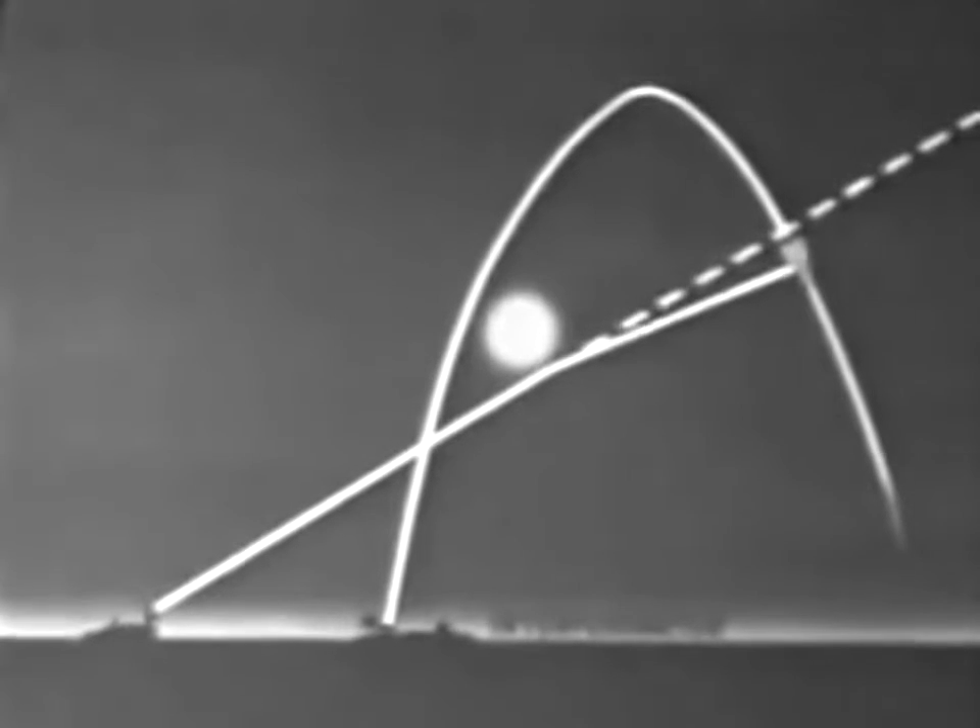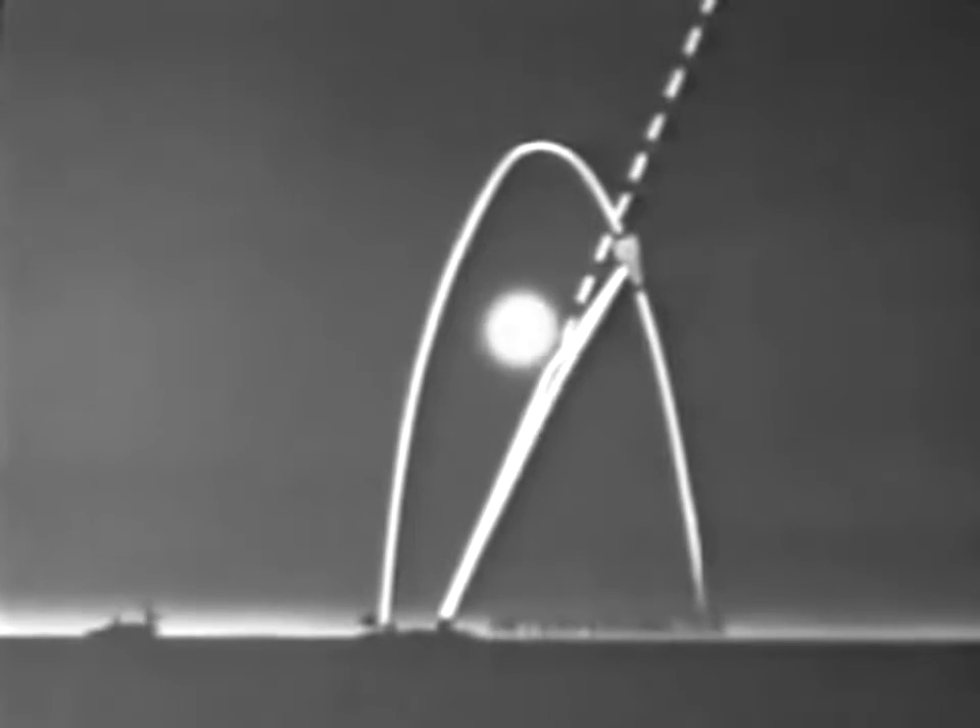Refraction effects from a nuclear burst are of concern in the high-precision target tracking of ICBMs in the terminal phase. Although radar on the DAMP ship and Johnston Island showed no gross refractive effects from any of the bursts, preliminary results indicate a refractive jitter problem under certain conditions, involving a rapid fluctuation in the apparent angle of arrival of returning radar pulses. It was present on all events, but most pronounced on Bluegill and Kingfish.